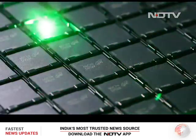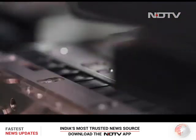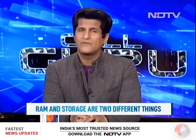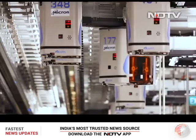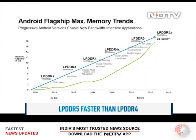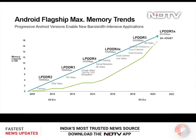We know about brands that make smartphones, but hardly any of us know about the companies that make these all-important components inside the phones. Micron is one of the world's leading companies that makes the RAM and internal storage found in most phones. In fact, Micron leads with R&D and innovation in this field. With each iteration of RAM, like LPDDR4 or LPDDR5, it gets faster and the phone performance actually becomes faster.